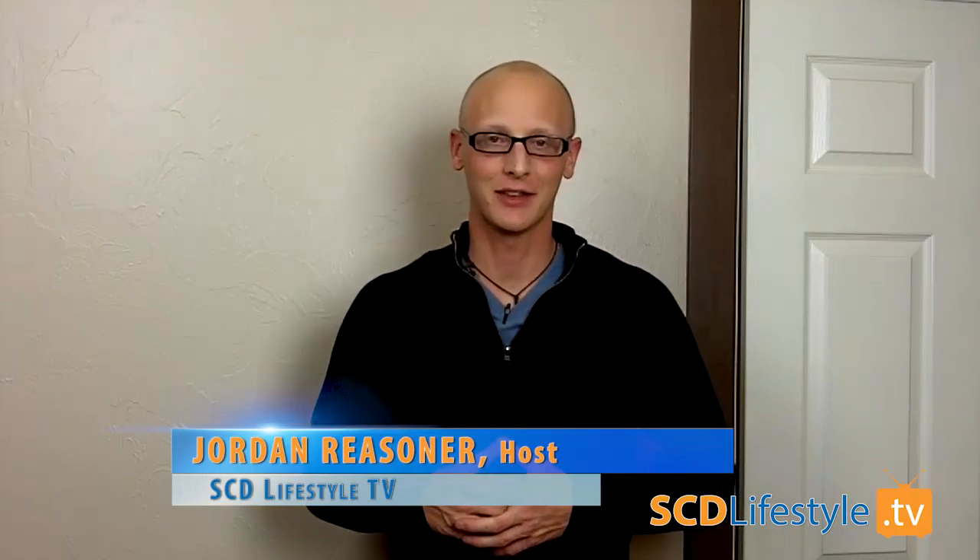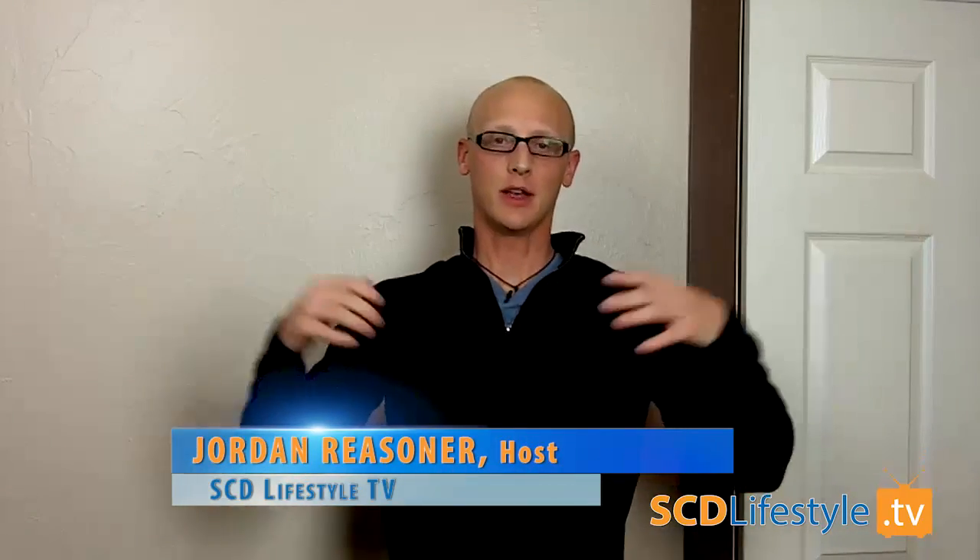Hey, it's Jordan Reisner and I want to welcome you to this episode of STD Lifestyle TV, where each week we give you simple actionable steps that you can use towards better digestion. Today we're talking about poop — not just poop in general, but the holy grail: the perfect poop. What is it? How do we know if we're having normal movements? What does it look like, how does it feel, and how do we even talk about it, because sometimes it gets a little risky.